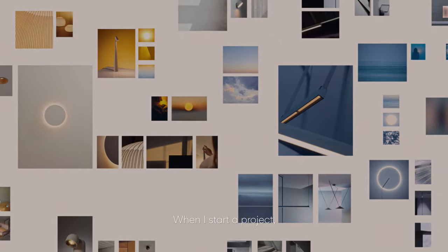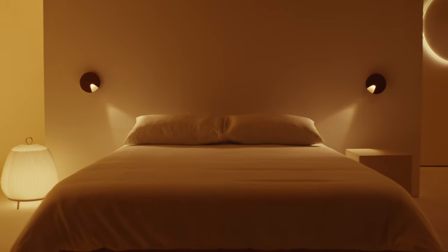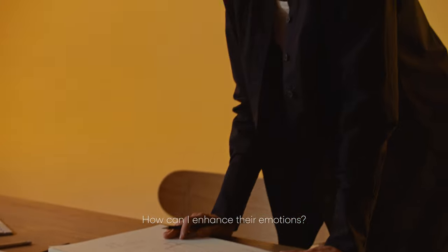When I start a project, I try to picture the space. Who will inhabit it? How will they use it? How can I enhance their emotions?